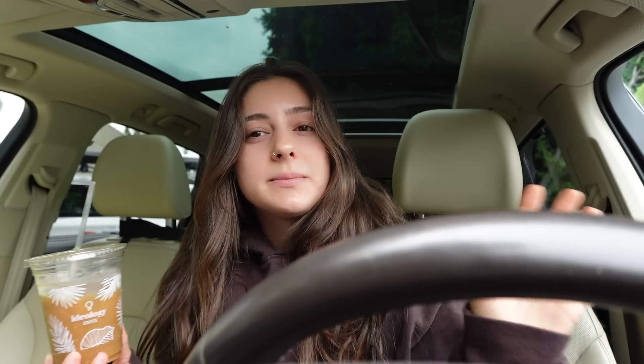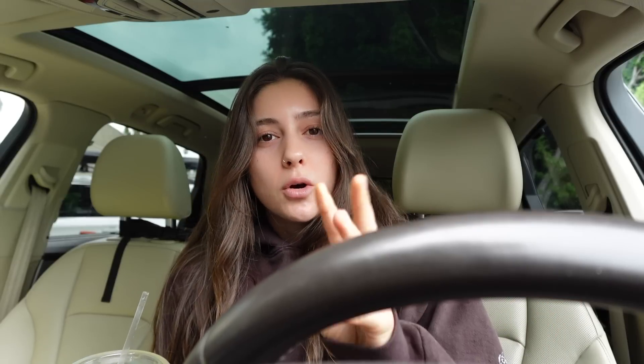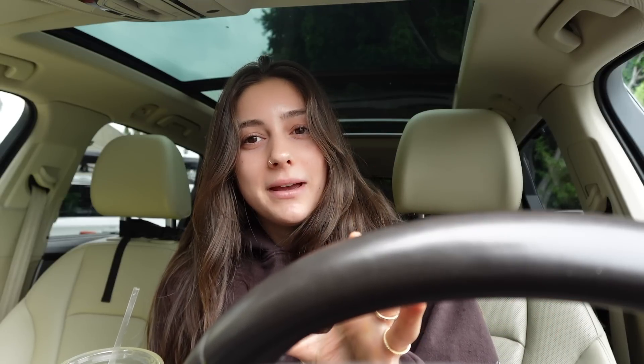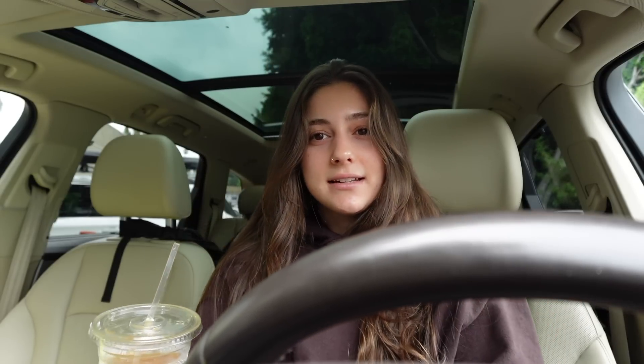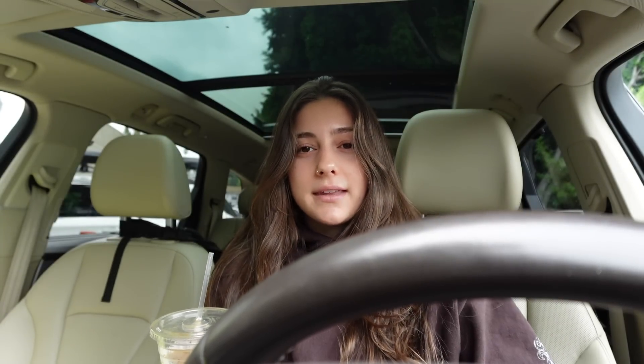I'm filming on a new camera, which I will tell you guys about in a little bit. When I go home, I'm going to do a little get ready with me and kind of just explain what's been going on and everything. But please look at how wide of an angle this lens captures. Normally when I am filming in my car, it's so cropped. You can see my entire car right now. That's wild.